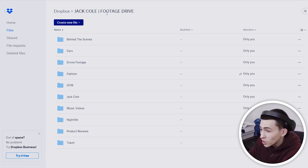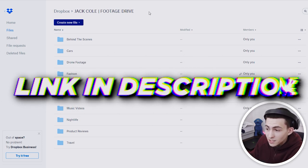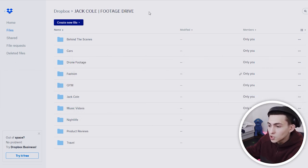On the screen right now is the Jack Cole Footage Drive. This is linked down below in the description — the folder is linked down below. It's made up of a whole bunch of further folders that have further folders with clips in them. There's hundreds of gigabytes worth of footage here, and it's not even complete yet.